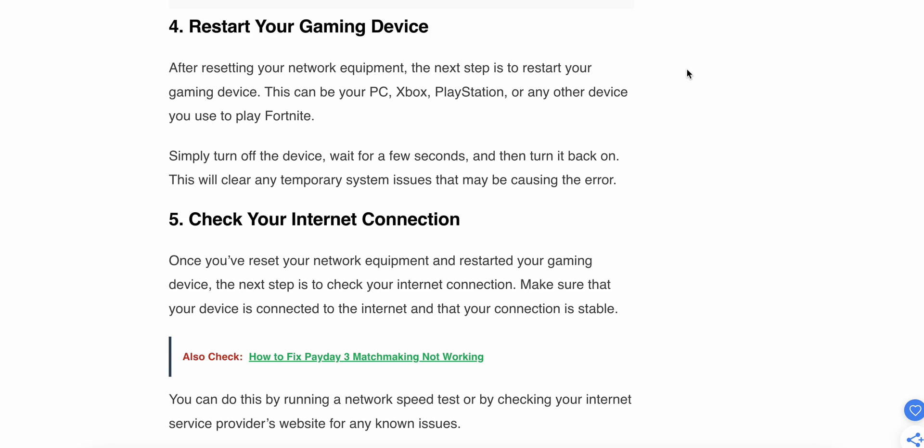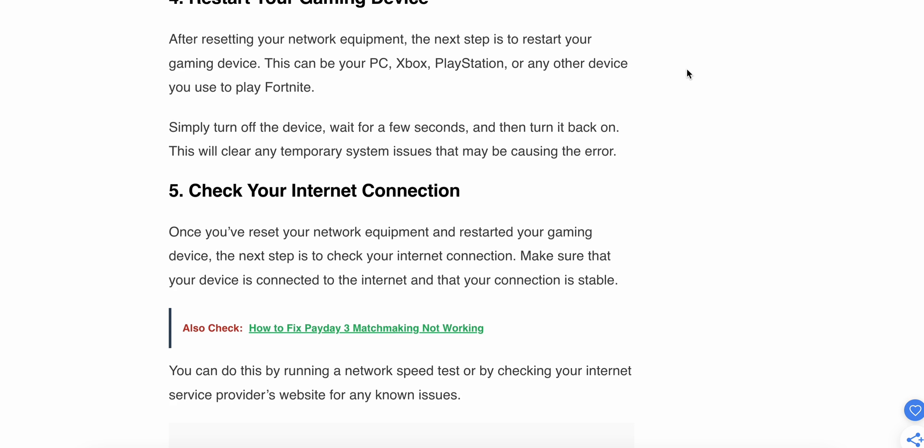The fifth step is to check your internet connection. After resetting your network equipment and restarting your gaming device, check your internet connection. Make sure your device is connected to the internet and that your connection is stable. You can do this by running a network speed test or checking your internet service provider's website for any known issues.